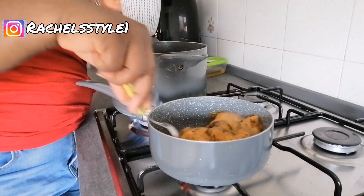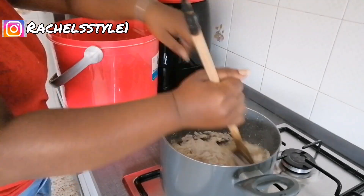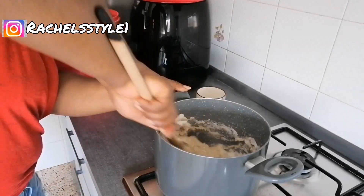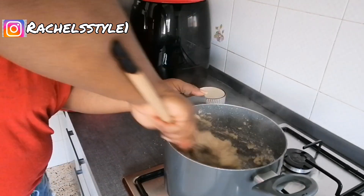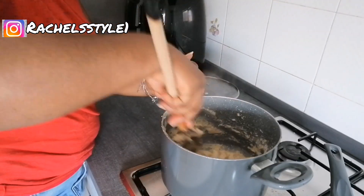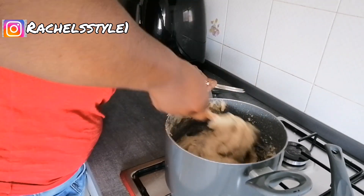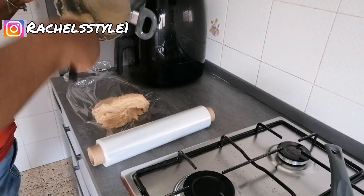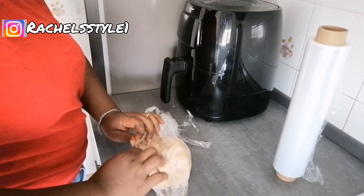Right now I'm preparing lunch for daddy. This is what he'll be having — obono soup and wheat fufu. Wheat fufu is very, very healthy — it has a lot of fiber, it keeps you full, and if you're on a weight loss journey and want to keep fit, go for wheat fufu because it contains less calories and is very healthy. I made this for my husband.